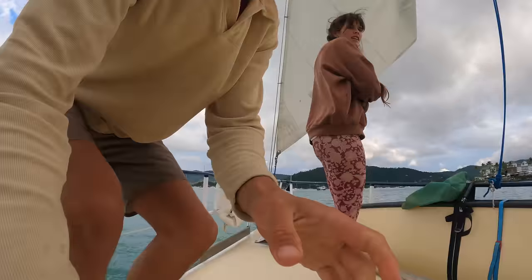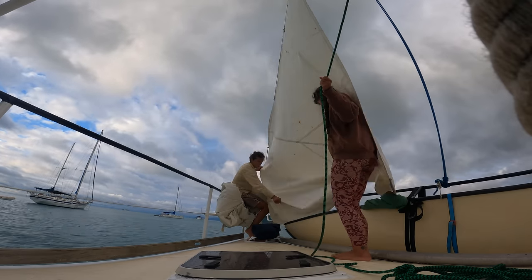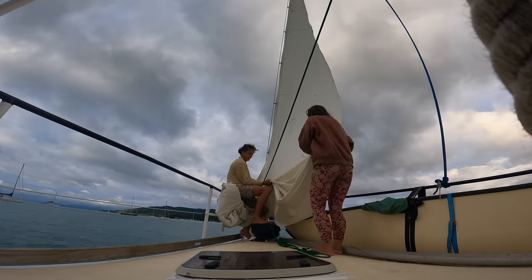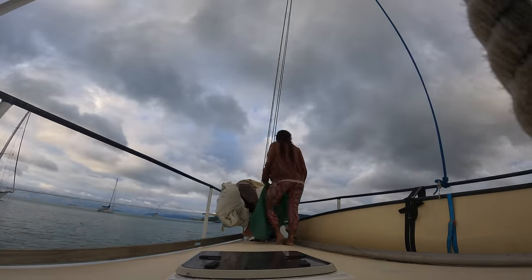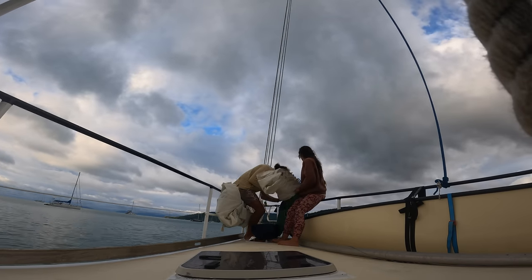We've just been drying our number two headsail after our passage — it's so cold, Phoebe's freezing. It's about dry now so we're going to try and flake it and put it in the bag. Rainy, rolly day on Inner Bloom today — well, on all the boats in the anchorage today.